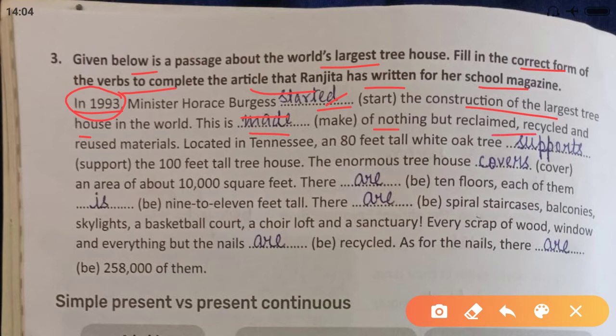Located in Tennessee, an 80-feet-tall white oak tree supports — because it still exists — the 100-feet-tall treehouse. The enormous treehouse covers an area of about 10,000 square feet. There are — things still exist — 10 floors. Each of them — we always use singular form with 'each' — each of them is 9 to 11 feet.